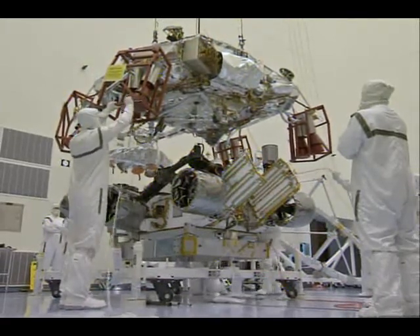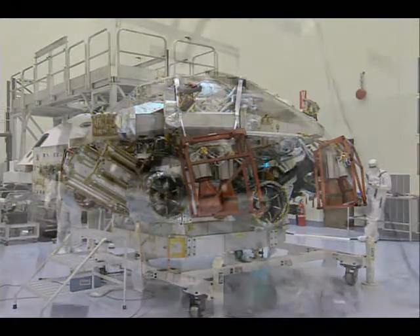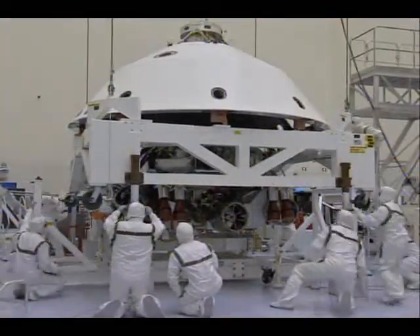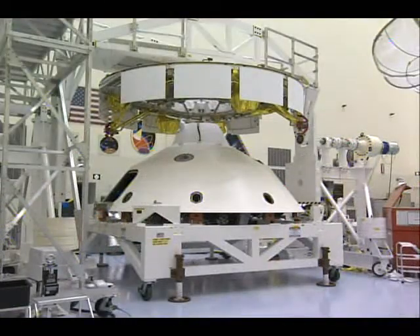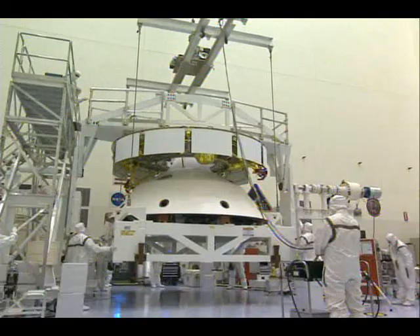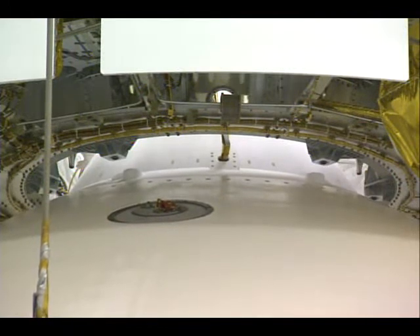The integration of the vehicle is kind of like a Russian doll. You're seeing the descent stage being lowered onto the rover and they get integrated first. Then the power descent module is attached to the back shell. Then the back shell is mounted to the cruise stage. The last part of the integration before we have a completed vehicle is the installation of the heat shield, which you'll be seeing shortly.